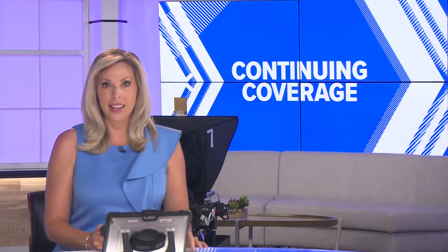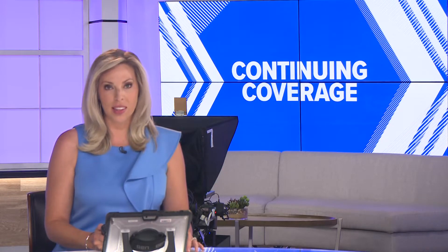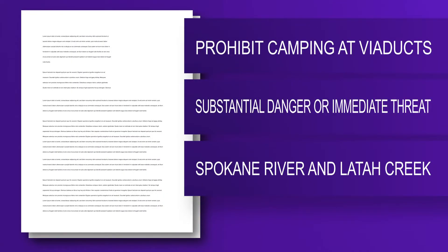In the meantime, City Council will consider a new sit-and-lie ordinance at their next meeting, and the mayor told us today it is a compromise between her office and the council. The new proposal would prohibit camping within 50 feet of downtown viaducts regardless of available shelter space. It would also make camping illegal within three blocks of a shelter or anywhere a police officer deemed it a substantial danger or immediate threat. Camping would also be illegal all along the Spokane River and Latah Creek unless there is no available shelter space. Council will take up that ordinance on September 19th.